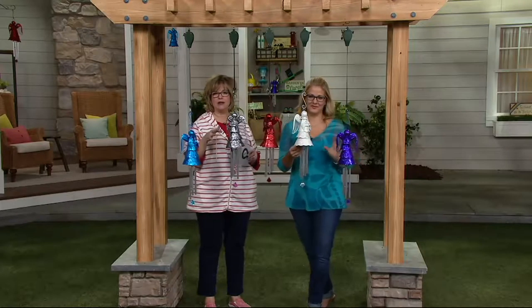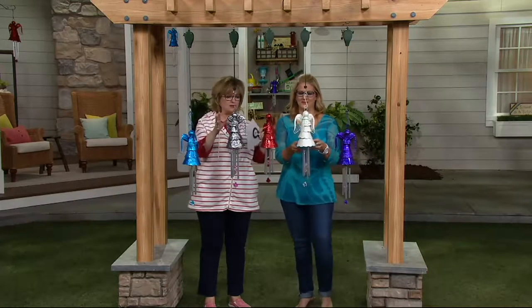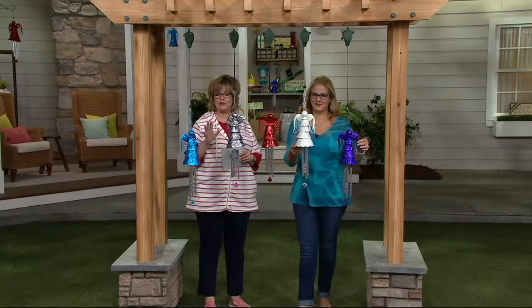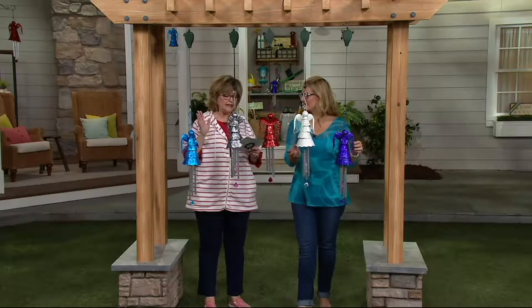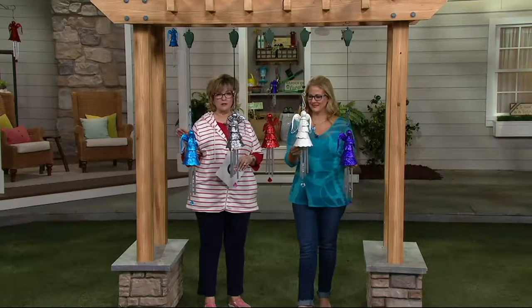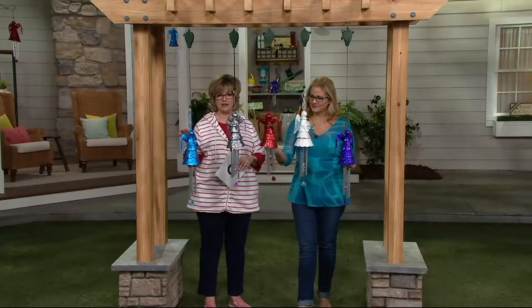Over the years, we keep bringing it back in different colors and slightly different configurations. This is the latest one. We have new colors you haven't seen before. It is still less than $25, and it is way, way customer top rated. Tons of five-star reviews on our XRT Angels.